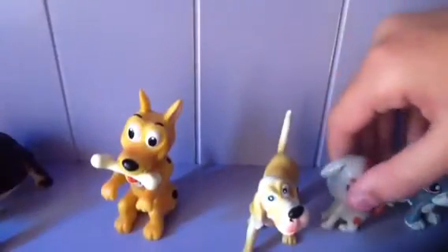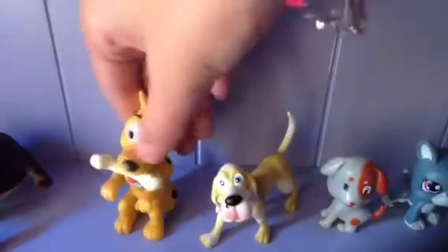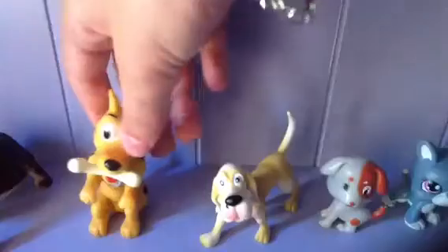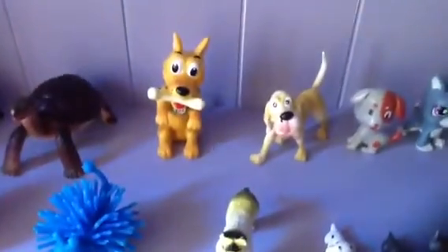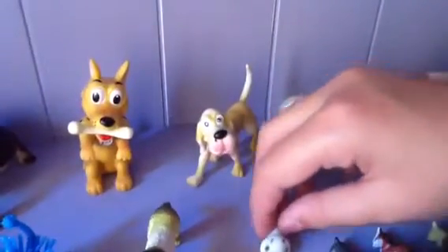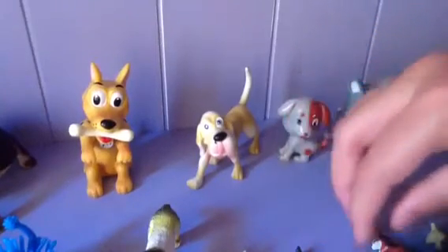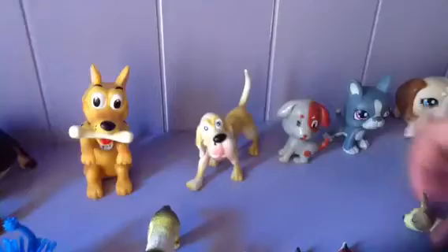Maltese, I think. And then on the other side here, I have this Beagle, this Bloodhound or Dutch Hound — I think it's a Bloodhound — this Great Dane, a German Shepherd, this Dalmatian, this Labrador, a Beagle, and a Chihuahua. That's all of that.